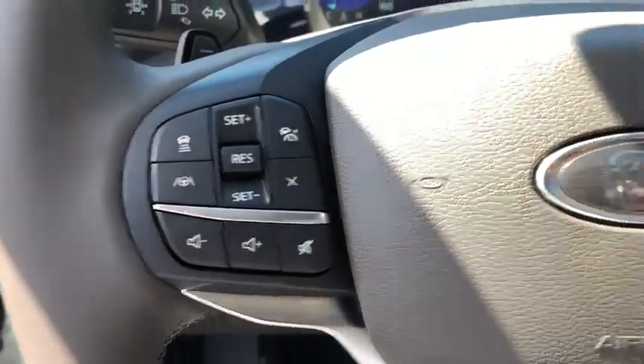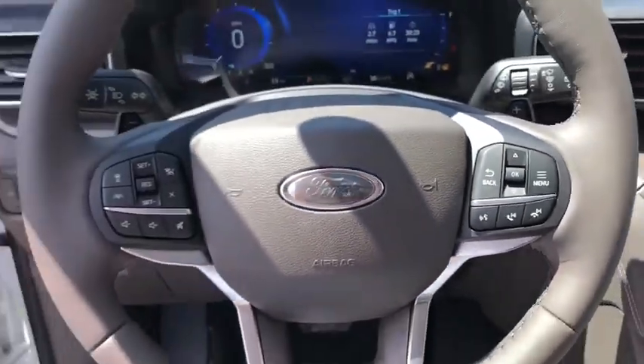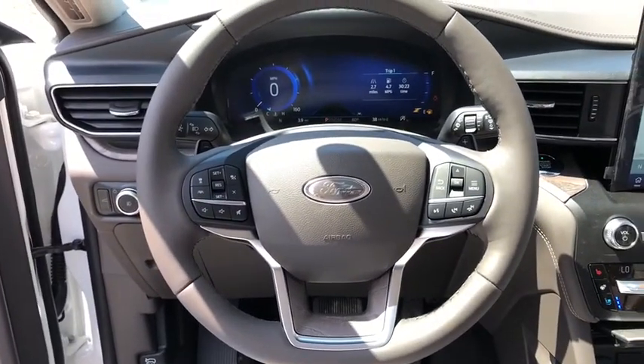Leather-wrapped steering wheel, adjustable steering wheel, driver airbag, power steering, aluminum wheels, four-wheel disc brakes, cruise control.